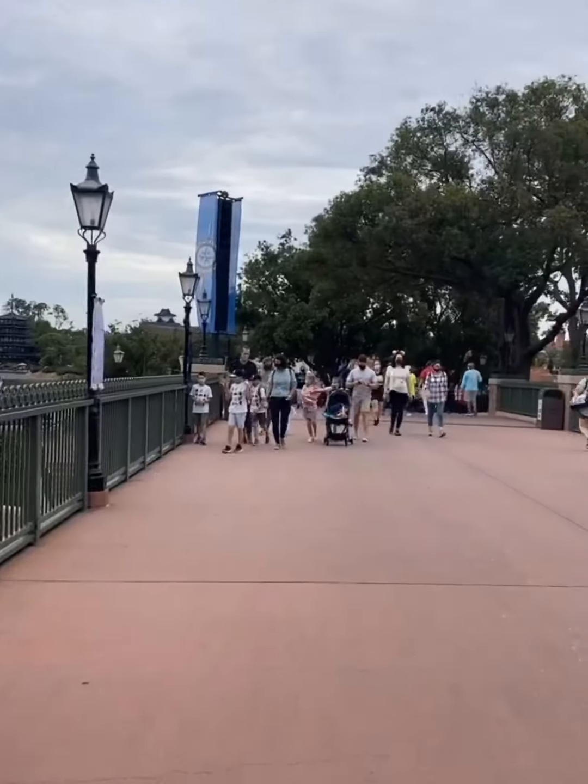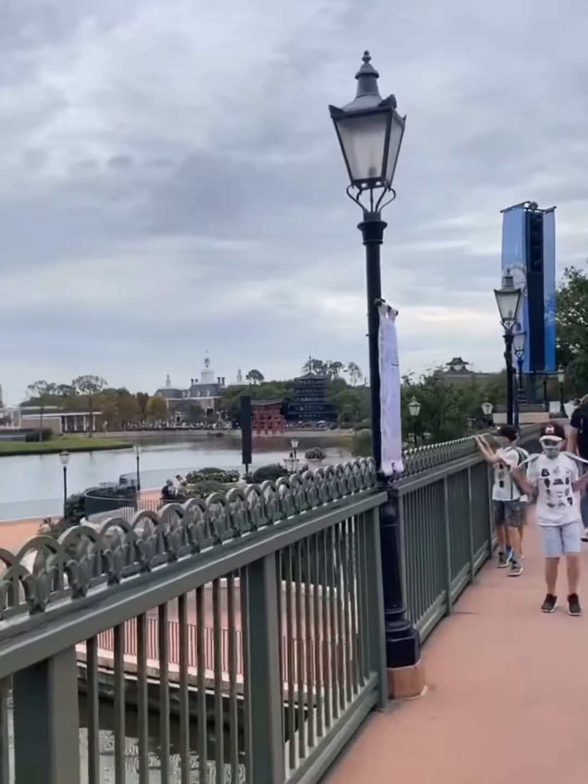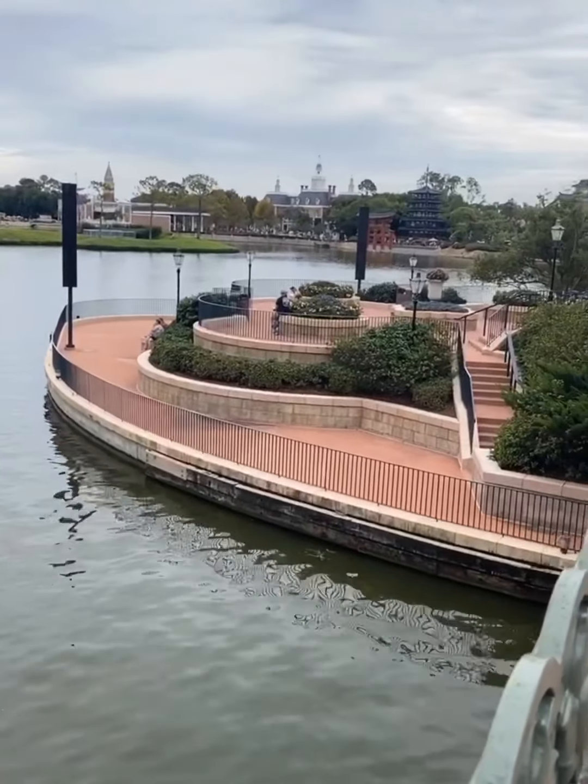I'm coming into France from the UK, and if you walk down around here, I want to show you a great spot to get away from the crowd.